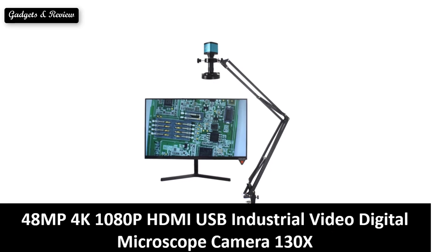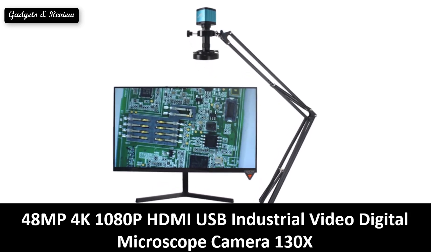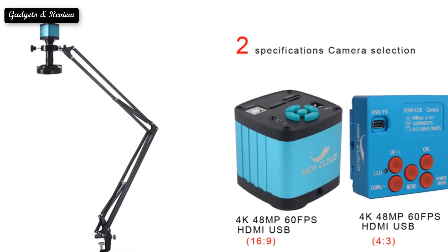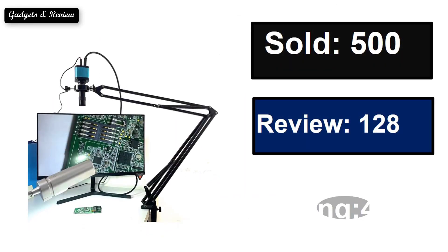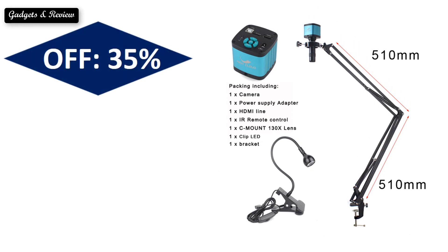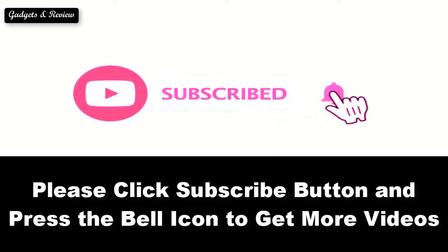At number five. Please subscribe to our channel and press the bell icon to get more videos.